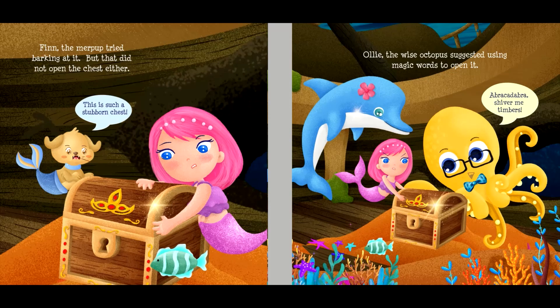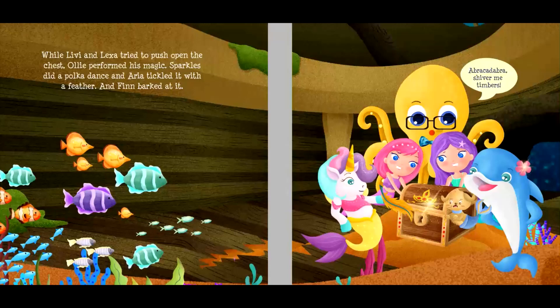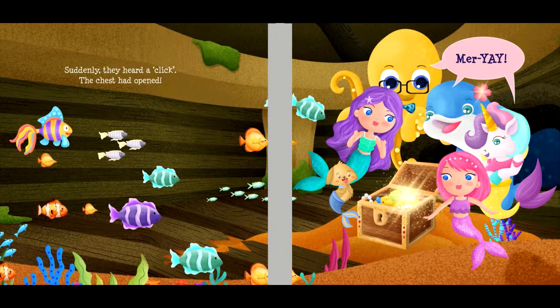"This is such a stubborn chest!" Ollie, the wise octopus, suggested using magic words to open it. "Abracadabra! Shiver me timbers!" After all their efforts, everyone was ready to give up, but not Livvy. "All of you had great ideas! What if we did them together?" While Livvy and Lexa tried to push open the chest, Ollie performed his magic. Sparkles did a polka dance and Aria tickled it with a feather, and Finn barked at it. "Abracadabra! Shiver me timbers!" Suddenly, they heard a click. The chest had opened. "Mer-yay!"